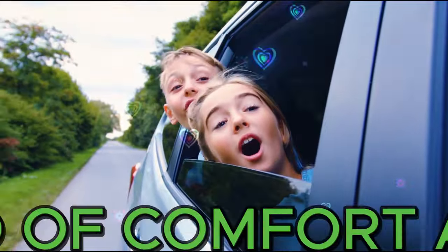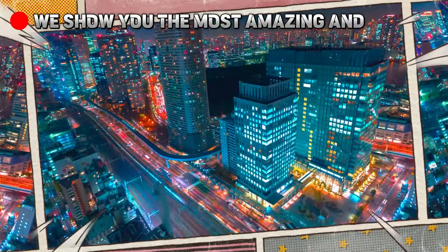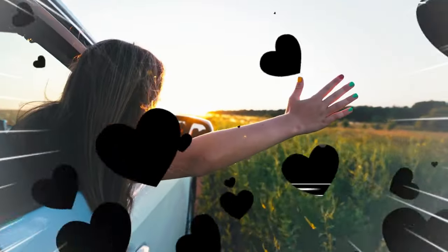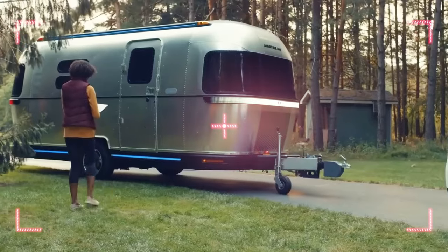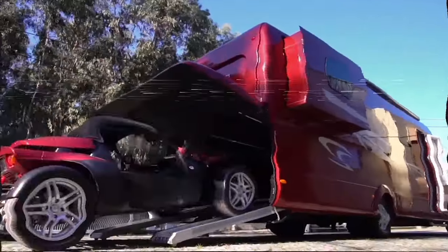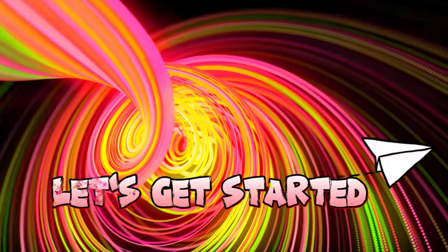Have you ever dreamt of hitting the open road with the ultimate blend of comfort and adventure? Hello and welcome back to our channel, where we show you the most amazing and extravagant things in the world. Today we are going to take a look at the top 10 mind-blowing luxury motorhomes you can't miss. These are not your ordinary RVs — these are the ultimate expressions of comfort, style, and technology on wheels. Whether you want to travel the world, enjoy the outdoors, or just relax in your own private sanctuary, these motorhomes have it all. Let's get started.